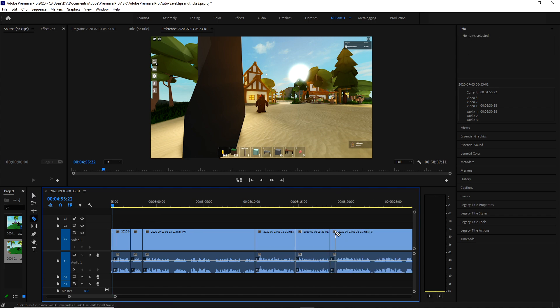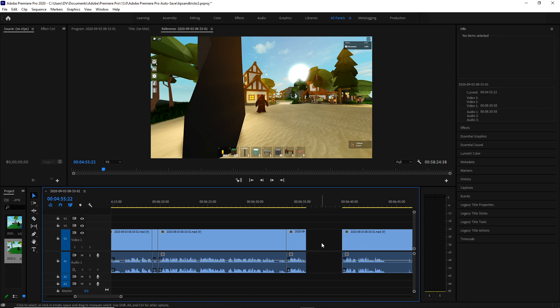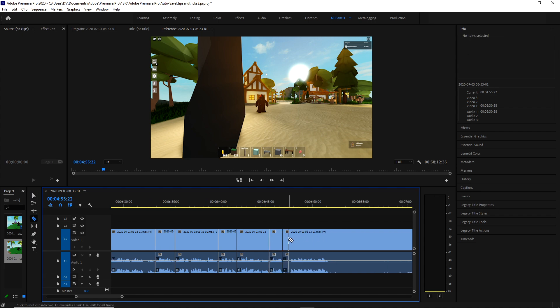Some editors will advise you to edit backwards. The reason is this is your last take — say you did a section three times. Instead of going forward through the mistake, mistake, mistake, and then the correct version, editing backwards gives you the ability to find the mistakes easily. You get your best version first and edit it first, then get rid of the stuff you messed up on. I have yet to create that habit, but it does save a lot of time.